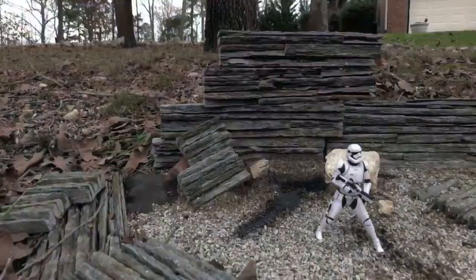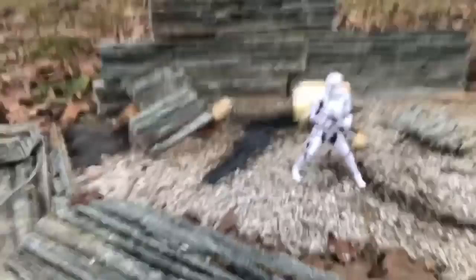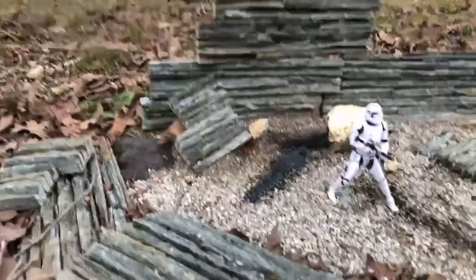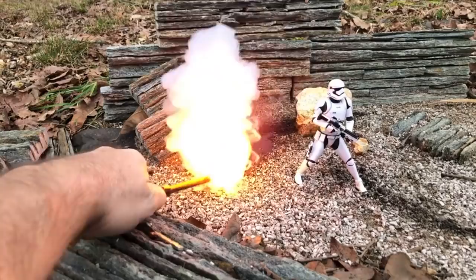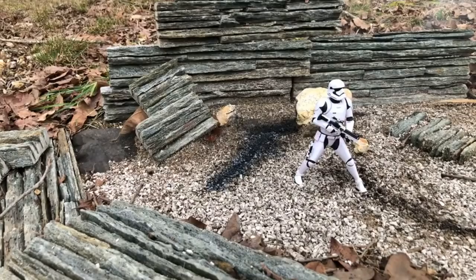I took a bunch of them right then. Here we go — let me flip you around so you can get a better look. Yes, that actually worked! I think — see you in a pop.